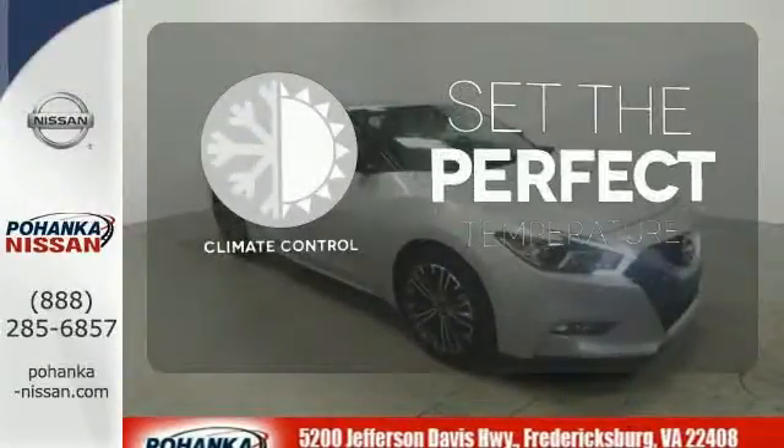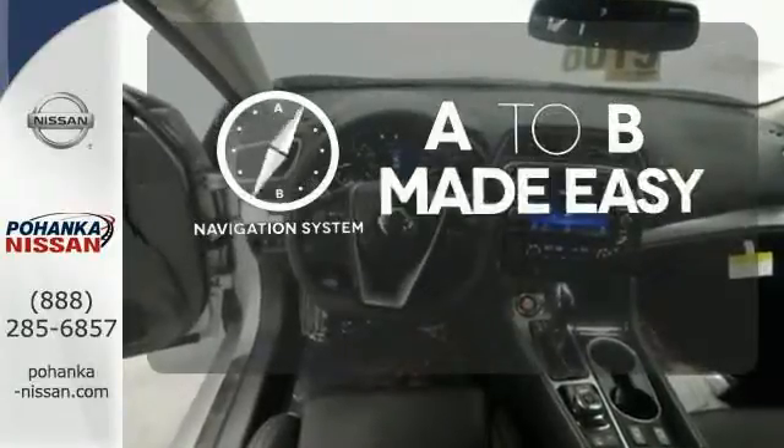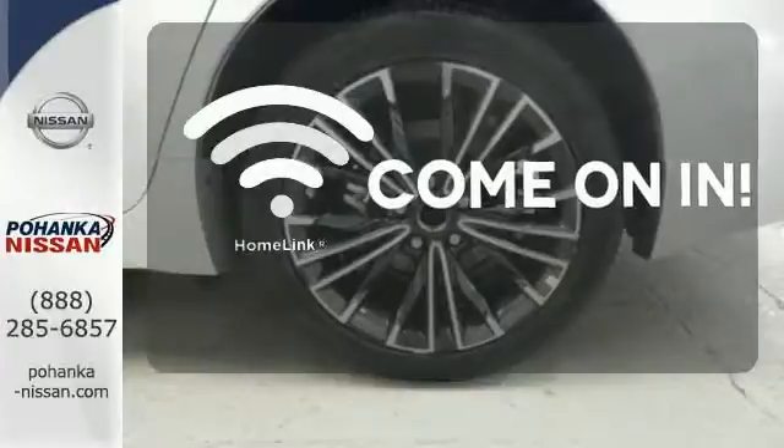The climate control lets you set the temperature exactly where you want it. Never feel lost again with the Navigation system. Doors open and your path is well lit with HomeLink.